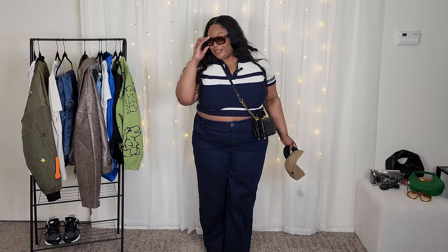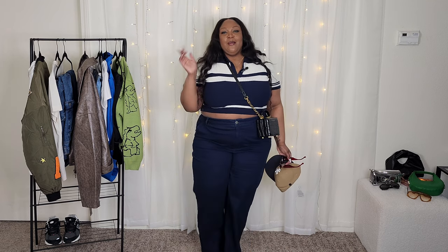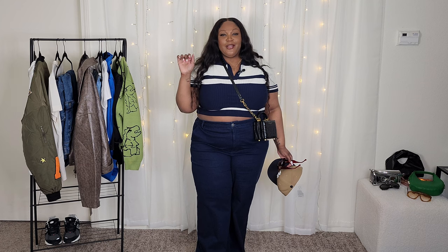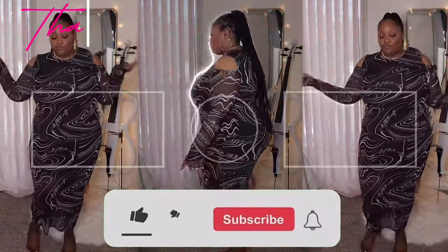If you've made it to this point in the video, please make sure you are subscribing to my channel — those numbers matter. Also, likes are just as important as subscriptions, so please make sure you're hitting that like button and commenting if you see something you like. I appreciate you guys for watching, and I will catch you on the next one.